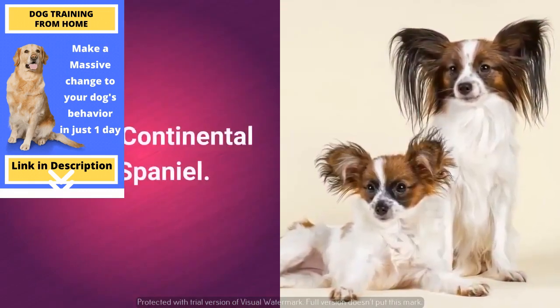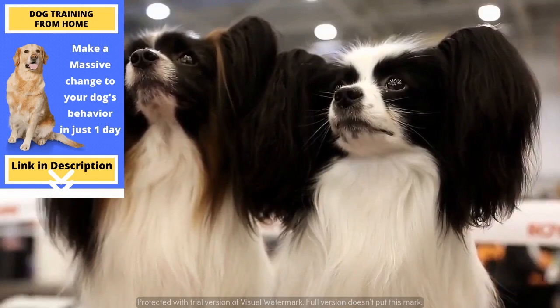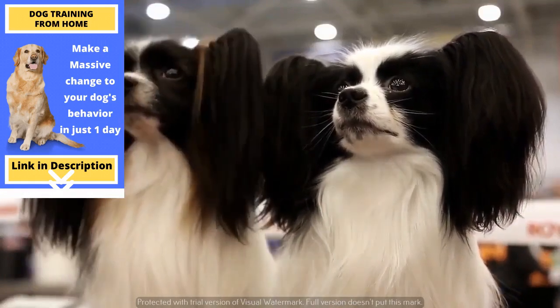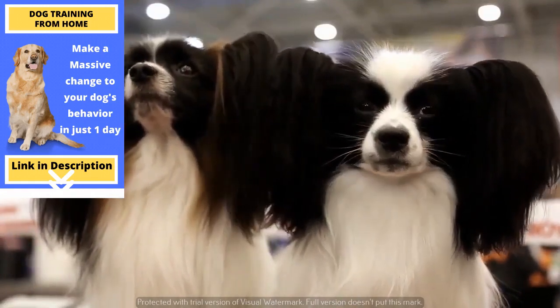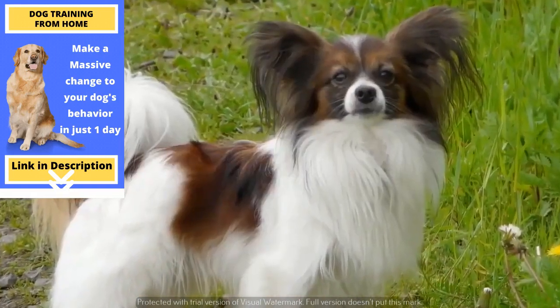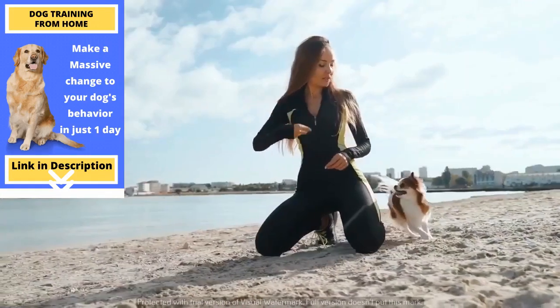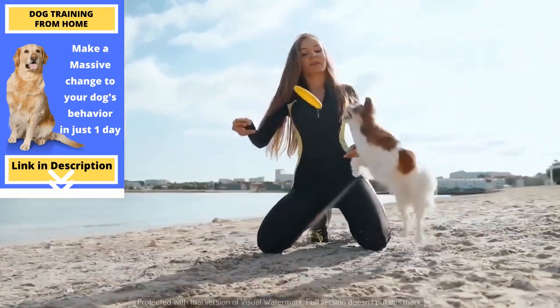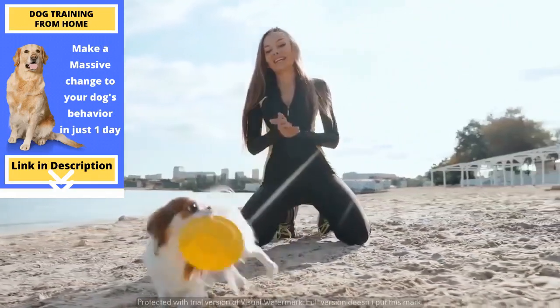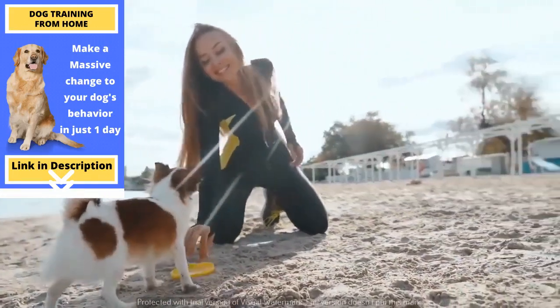Cat-friendly dog number 10: the Continental Toy Spaniel. The Continental Toy Spaniel, also known as Papillon, is a special little dog with a butterfly-shaped face and particularly long hair on the ears. These dogs are rather unique and it's difficult to find a replacement for them. They are great for first-time owners and adapt very well to living in apartments as well as to families with children and other pets.